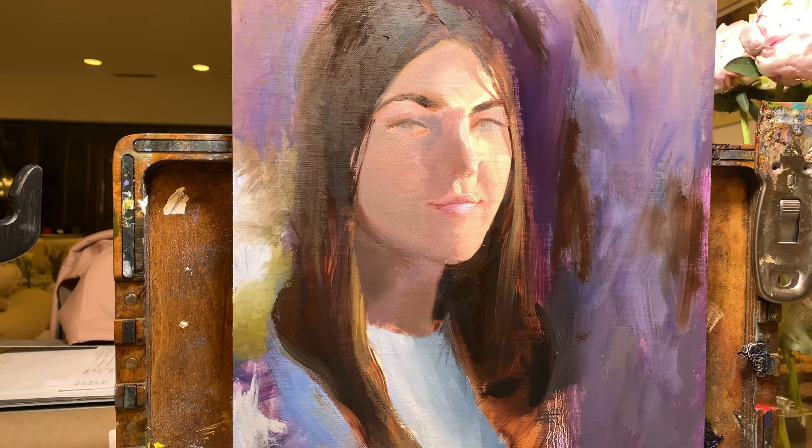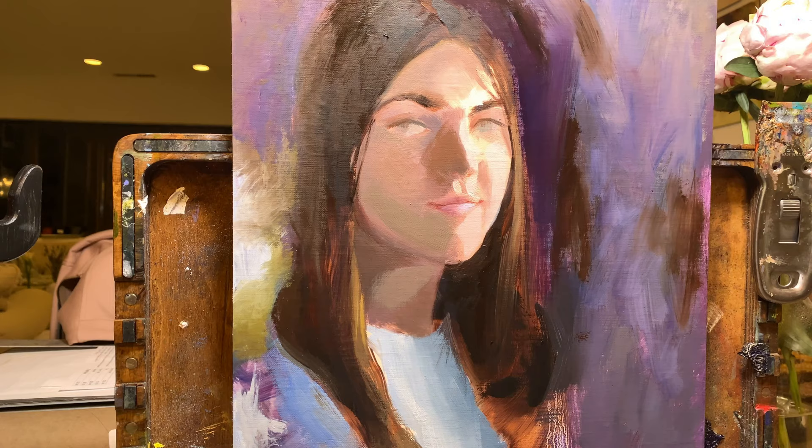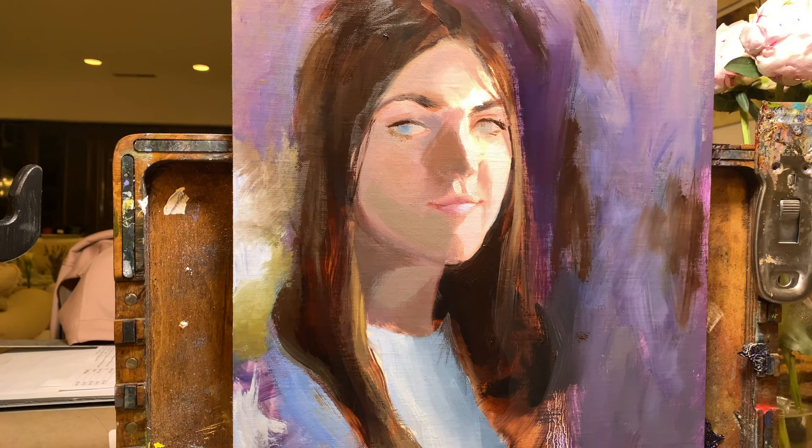Finally, number six is undo. Ever accidentally make a horrible brushstroke in completely the wrong place that would ruin the painting? The magic of Photoshop can make it so that never happened. Every now and again, I catch a wet brush on the completely wrong part of an oil painting and really wish undo were an option.